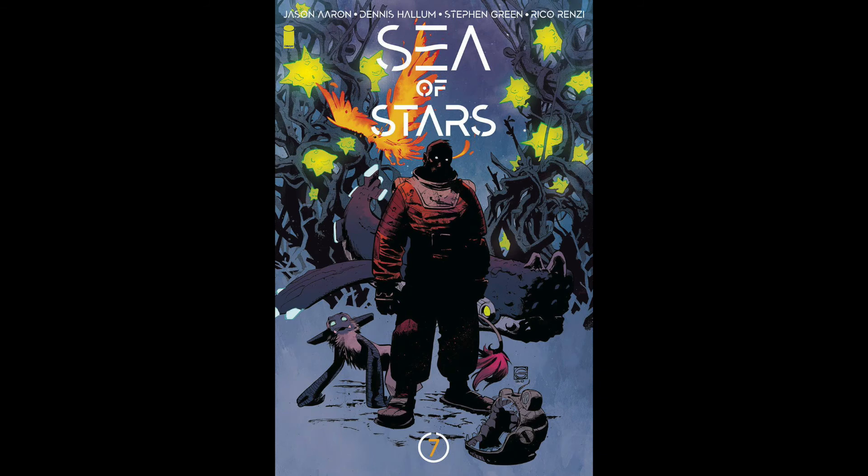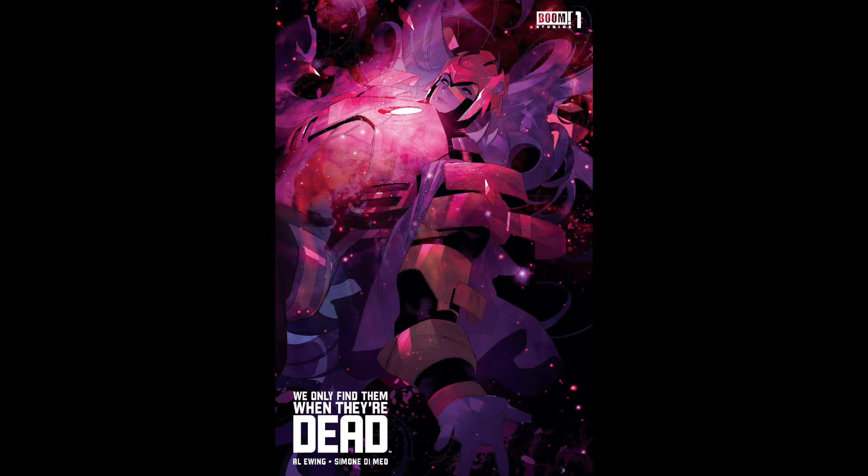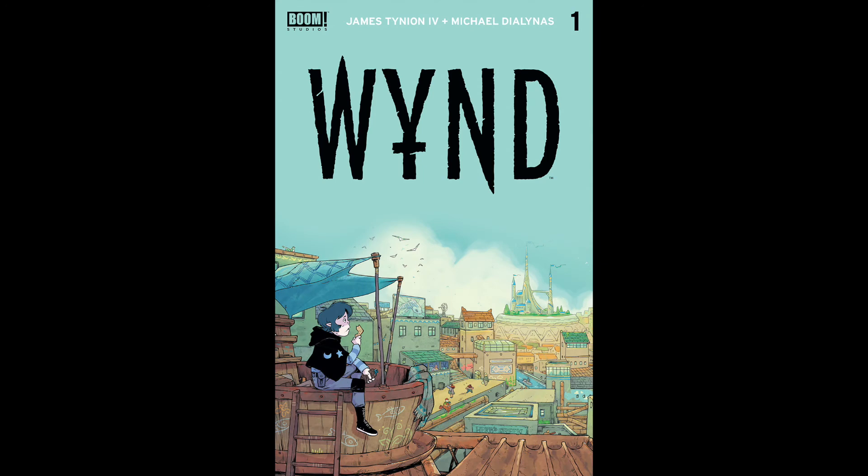Finally, from Image, this is just a personal pickup of mine that I'll have in my order — Sea of Stars number seven. To wrap things up, we have two reprints from Boom Studios. First up, we have We Only Find Them When They're Dead number one, which is actually a third printing for this book that just came out this past week. Then we have Wind number one, third printing as well. Both books are great, so if you haven't gotten to read them, go ahead and check them out.